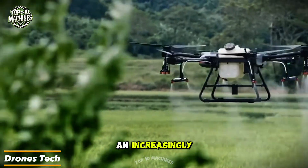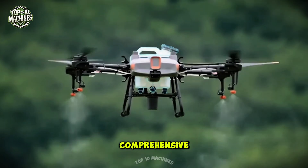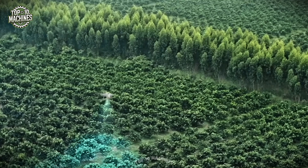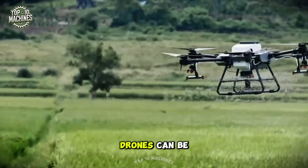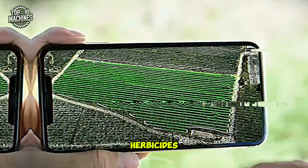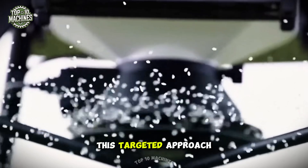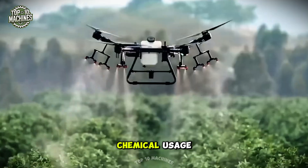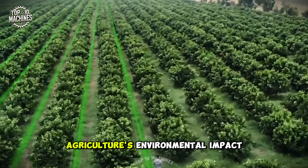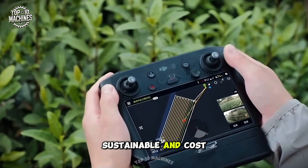Drones have become an increasingly valuable tool in modern agriculture, giving farmers a comprehensive aerial view of their crops. Beyond monitoring, these drones can be equipped with precision spraying technology to efficiently apply pesticides, herbicides, and fertilizers exactly where they are needed. This targeted approach not only reduces chemical usage but also minimizes agriculture's environmental impact, making farming more sustainable and cost-effective.